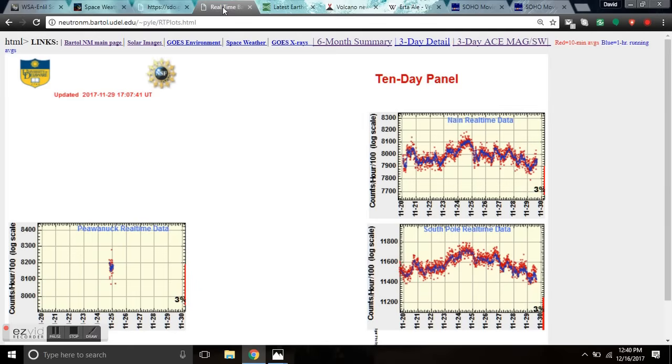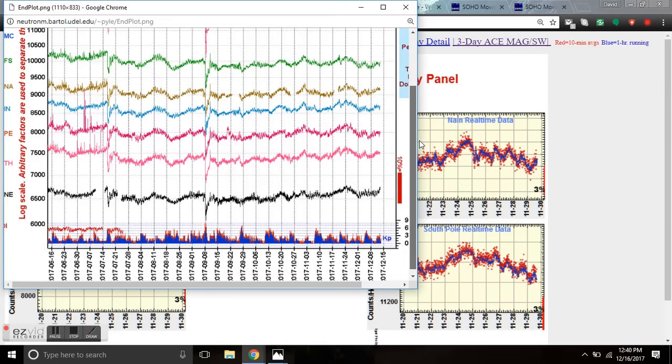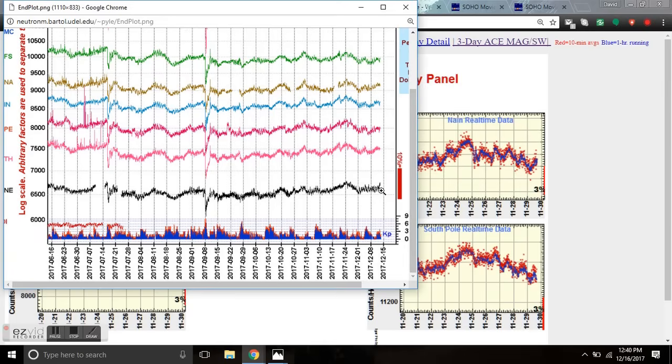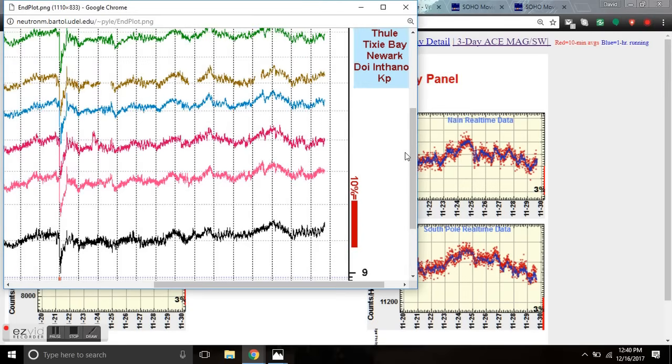It looks like a minor glancing blow on the 21st from this filament. This is the first of six to be actually earth-directed, and we'll be seeing what a glancing blow does with the filament at solar minimum on the 21st. If we come over to the Bartol Real-Time Monitor, the last three days we've been in low KP, and you can see this is a three-day cosmic ray increase — straight-up activity here on the cosmic ray flux graph.